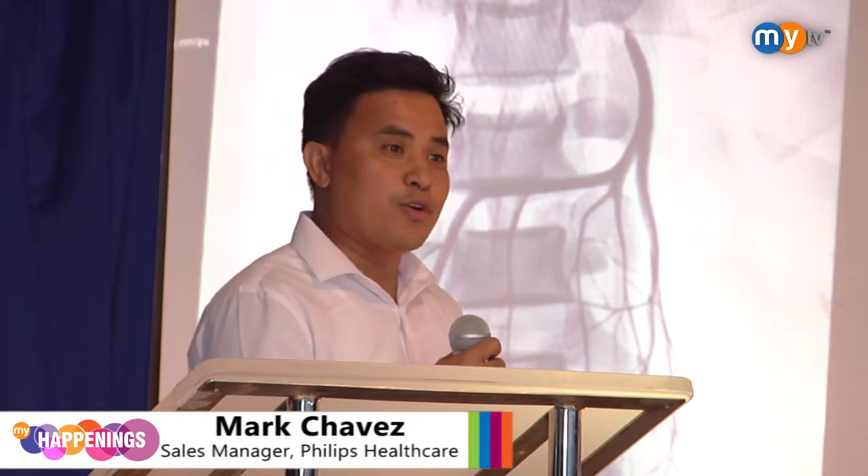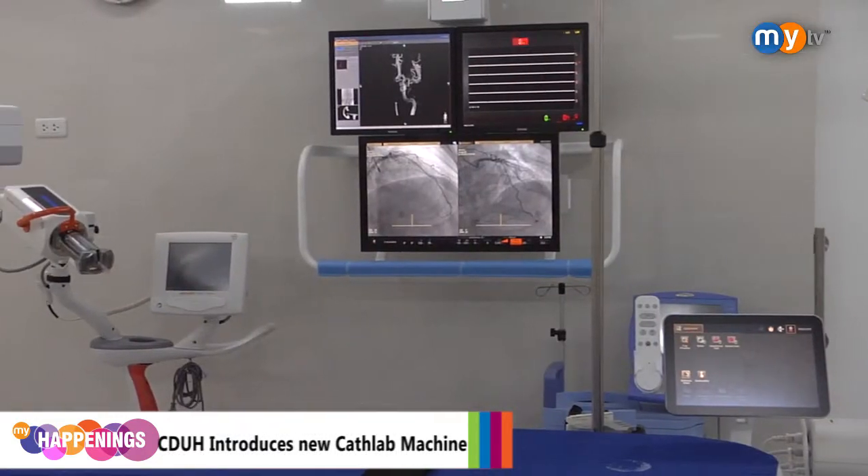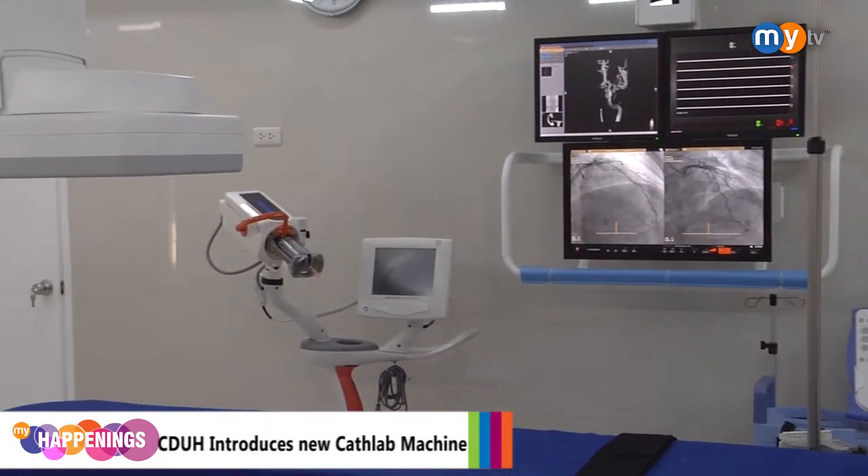While the procedure is ongoing inside the exam room, another doctor can go to the control room, do his report, and prepare the necessary things for the next procedure. It can save a lot of time for both the ongoing procedure and the next procedure.